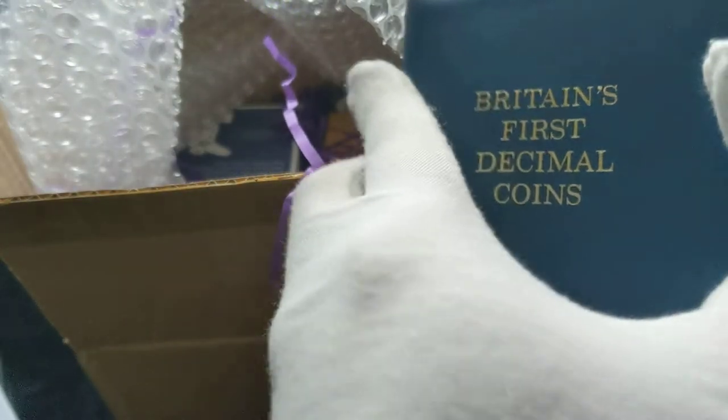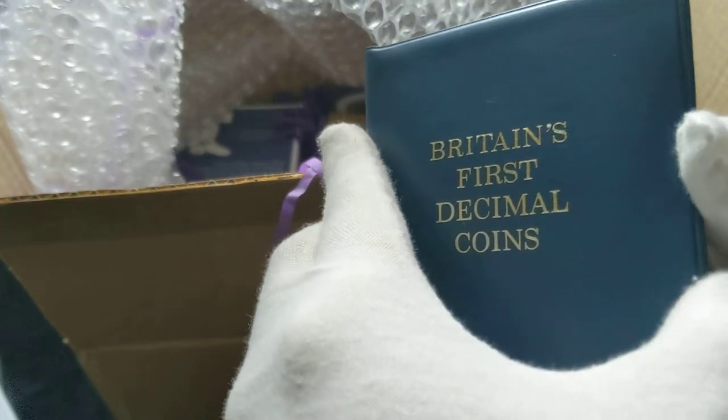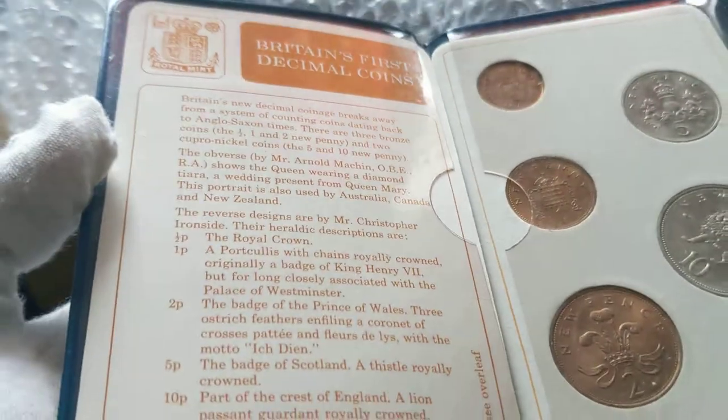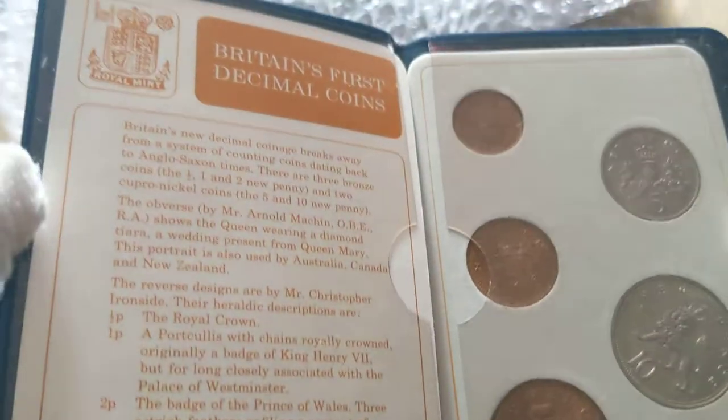Some more advertisement booklets from Shards. Britain's first decimal coins — okay, this looks pretty old and interesting, maybe.